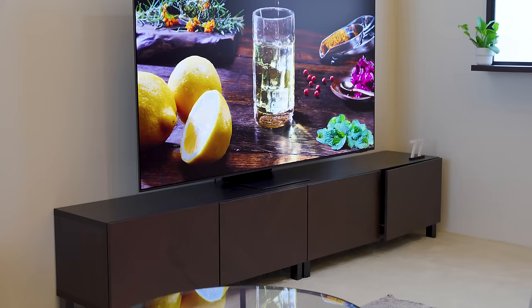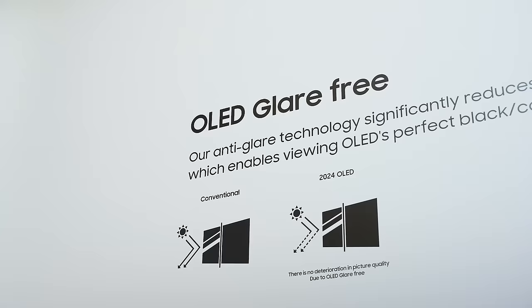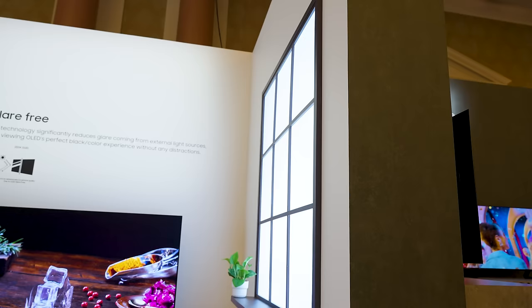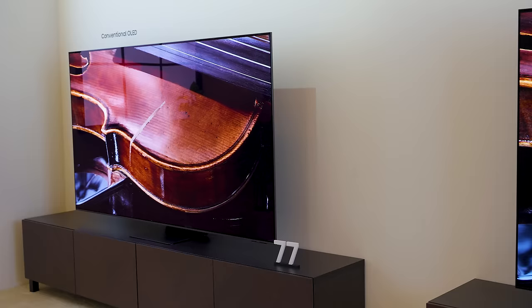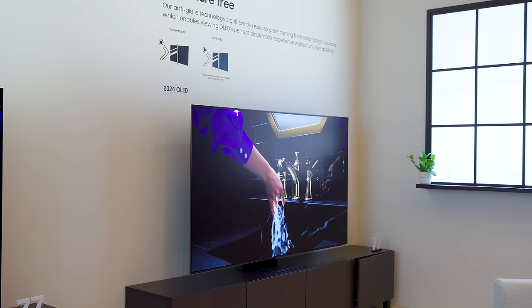Of all the TVs that are here, this is the one that's capturing my eye the most — well, actually I think it's what's not catching my eye that's really making the difference. As you may have heard, there is an S95D quantum dot OLED in Samsung's lineup. They also have an S90D and an S85D — maybe a little bit of a surprise there. The S95D will be the flagship Samsung OLED this year and the standout feature of this television is its anti-glare treatment. It's like where light goes to die. In this room they've got two fake windows flanking each side — a conventional QD OLED on the left and the new 2024 Samsung S95D QD OLED on the right — and it's just obvious. We're rolling the B-roll so you can have a look for yourself.